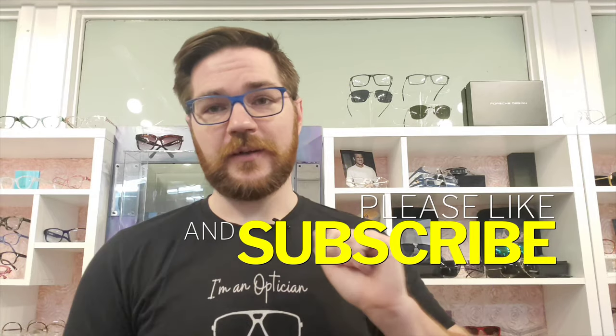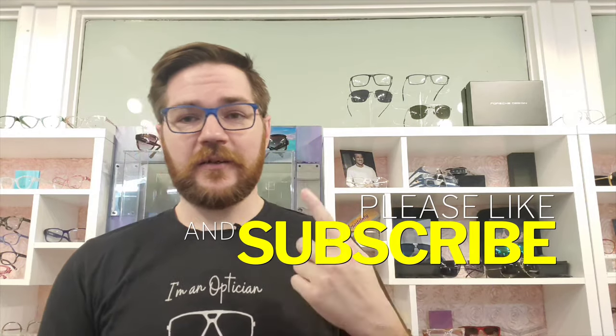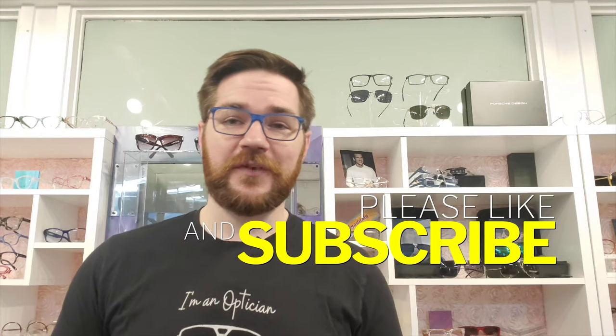As always, for starters, if you're new to the channel, do me a favor and hit that like and subscribe button down below. It keeps me here, keeps you coming back, and that makes it all the more fun for all of us.